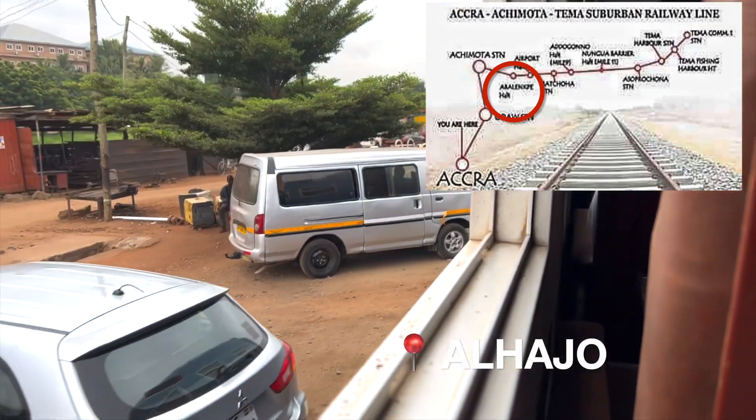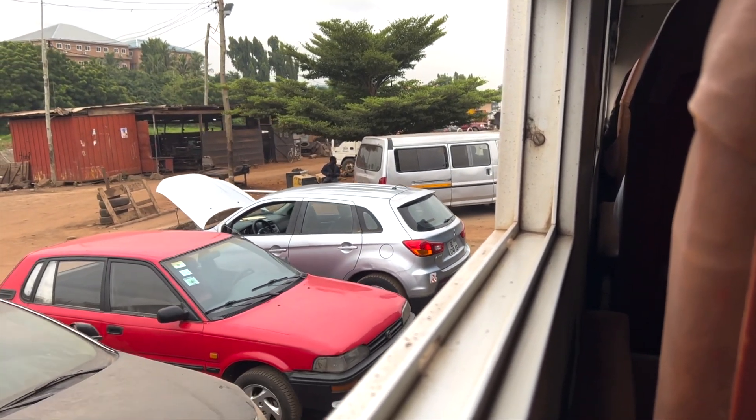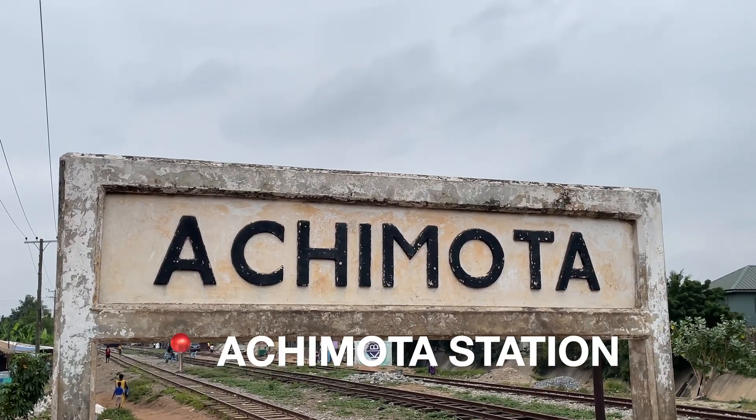We've made it to our next stop — this is Alajo. Not a proper station either, just a stop where people get on. I think the next one is Achimota station, which is a proper station with platforms, walkways, and places to sit — the whole shebang.